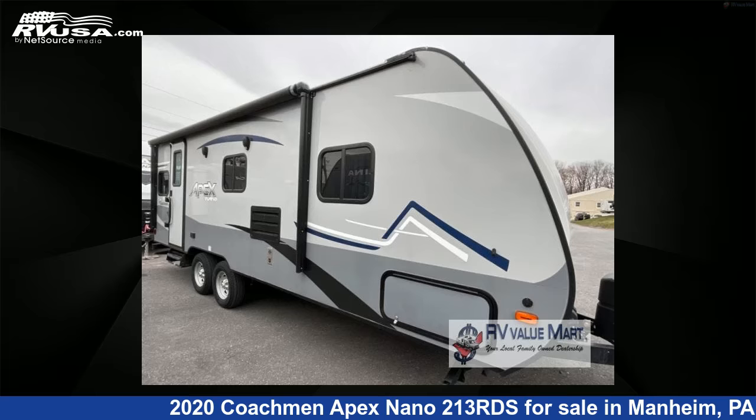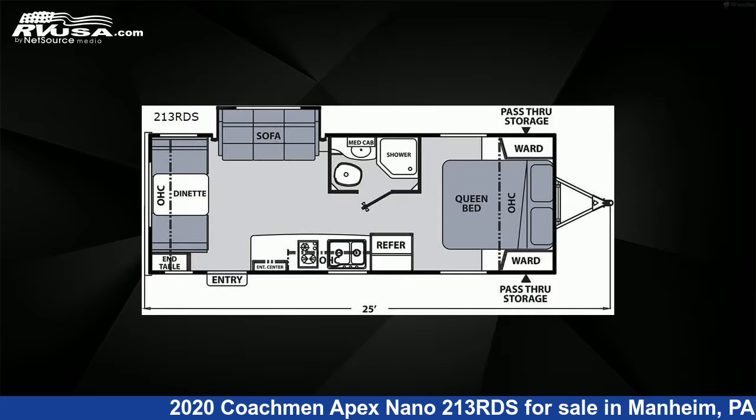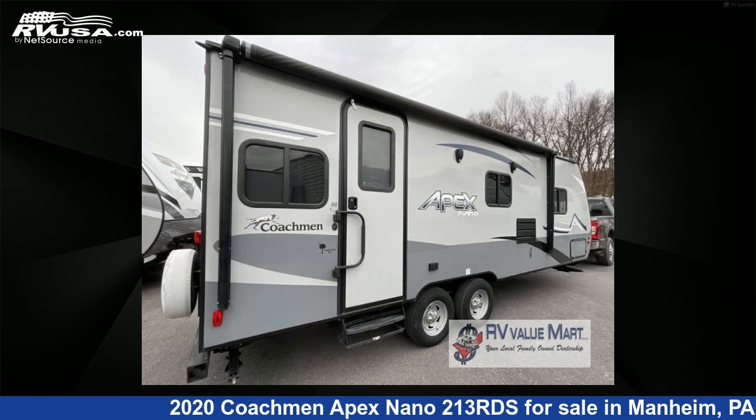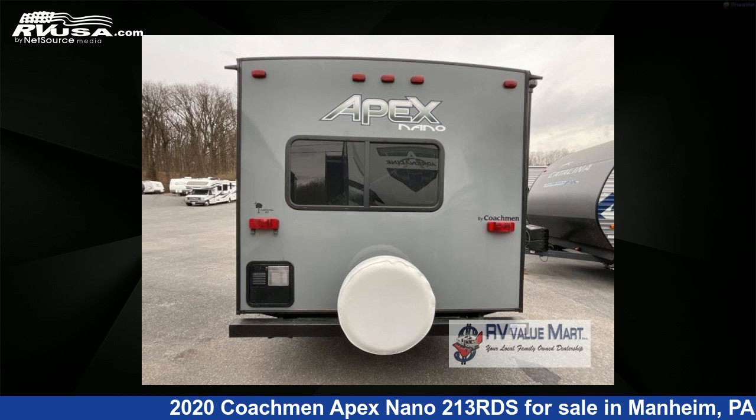This 2020 Coachman Apex Nano 213th is a travel trailer RV located in Mannheim, Pennsylvania 17545, and is offered for sale by RV Value Mart. This used Coachman is 25 feet 0 inches in length and features one slide-out, sleeps four, and 50 gallons fresh water capacity.